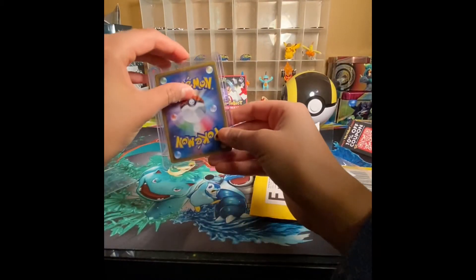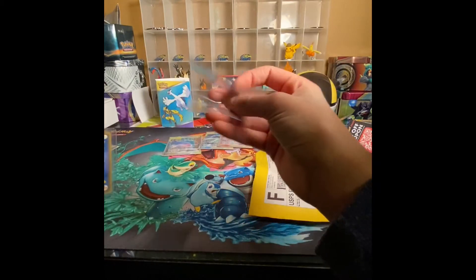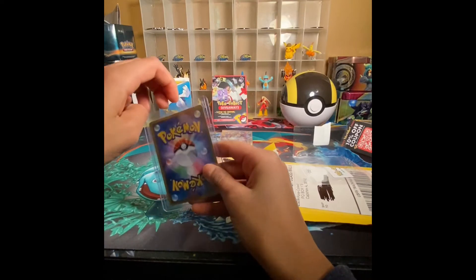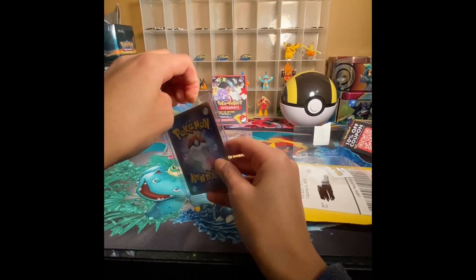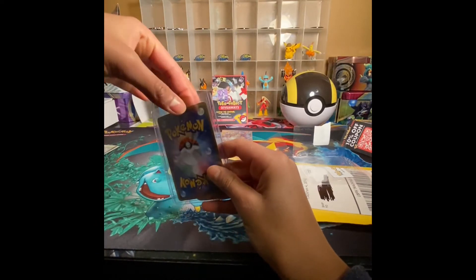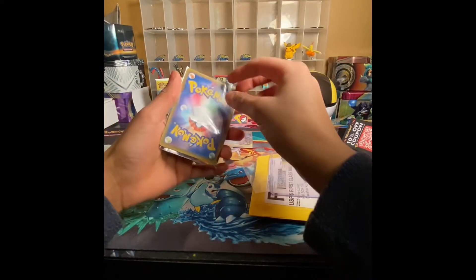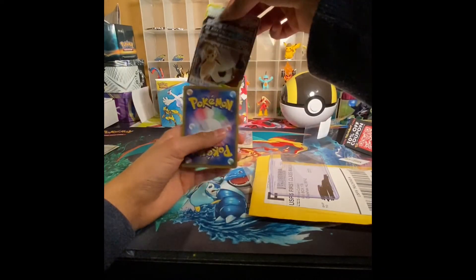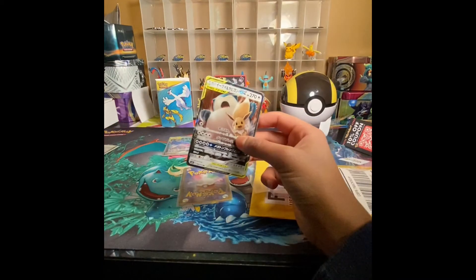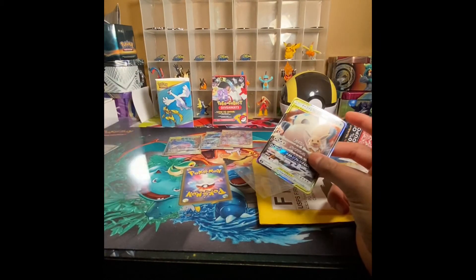Those three cards were in a plastic case, but these next ones are in a much stronger case, so maybe these are special and better cards — hopefully! Because they're in a more secure, protected case. Facing it this way — we have an Eevee and Snorlax tag team GX! That's really cool.